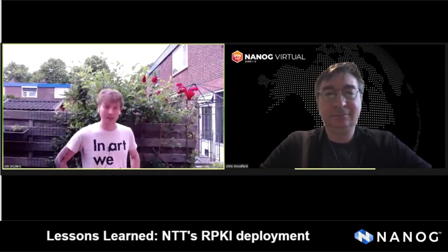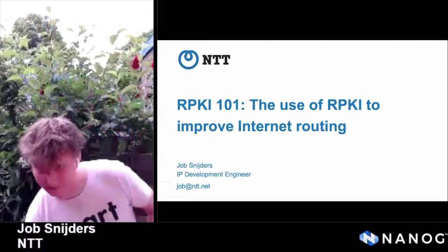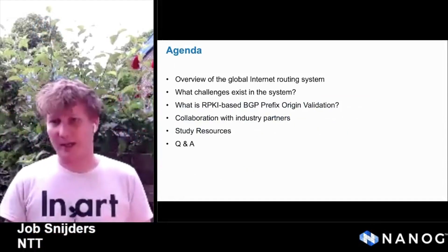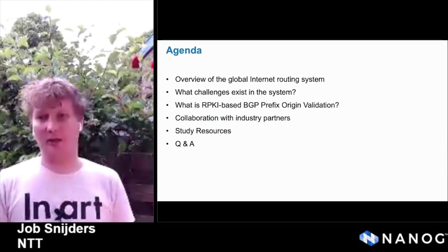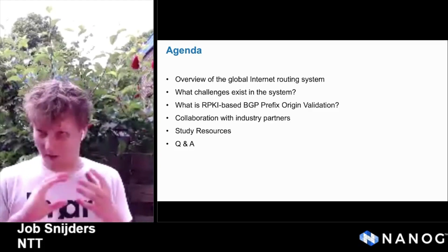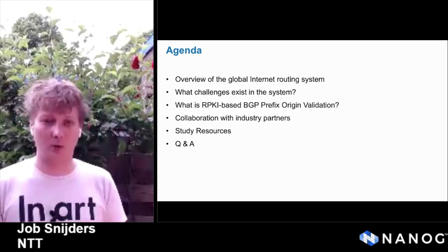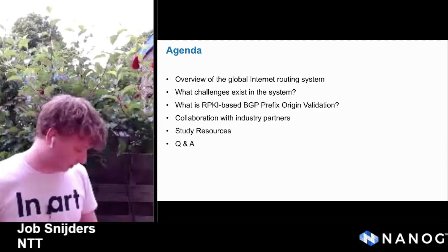Thank you, Chris. I'm Joab Snyders. I'm based in the Netherlands, working for NTT, standing in my garden, wearing my RPKI wooden clogs, because safety first. Today, I want to talk about what NTT went through to get to the point where we could deploy RPKI, what the key points were that I want to share with others as you start to go through this process, what to look out for, how to help your coworkers, and what others in the industry are doing. And then at the end, there is Q&A.